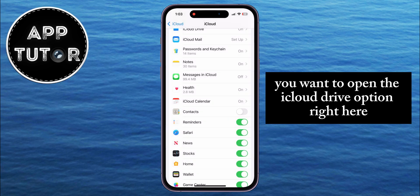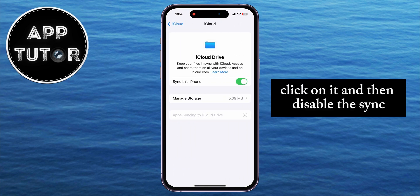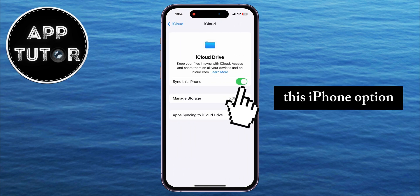After this step, open the iCloud Drive option and then disable the Sync this iPhone option.